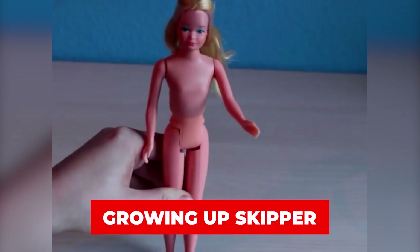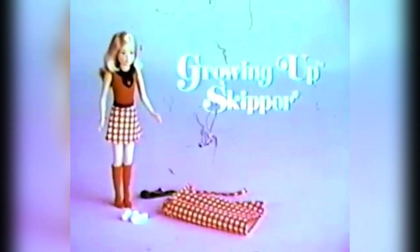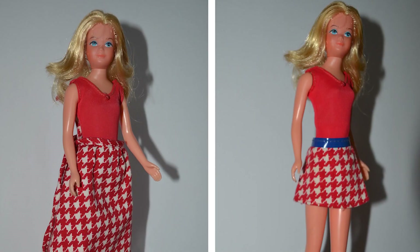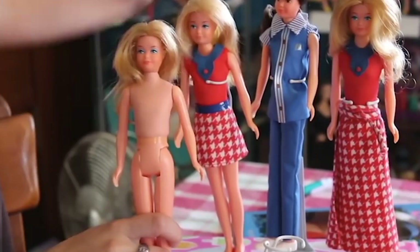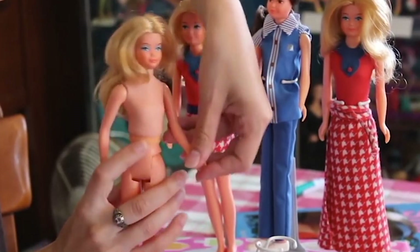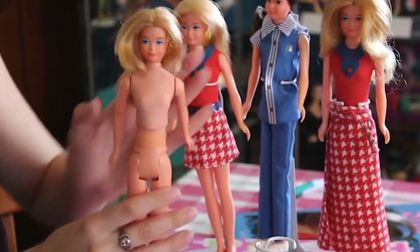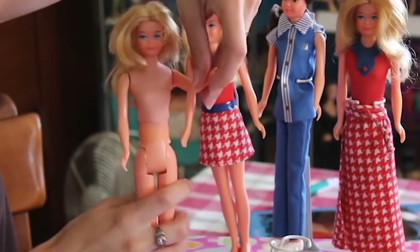Number 7: Growing Up Skipper. For those who might not be aware, Skipper is Barbie's young infamous sister, introduced by Mattel in 1964. The company decided to let Skipper hit puberty by introducing the Growing Up Skipper toy in 1975 to illustrate the puberty stage among girls. Though the toy doesn't show enough signs witnessed among girls during puberty, there's one sign that got the attention of many parents, causing a lot of controversy.